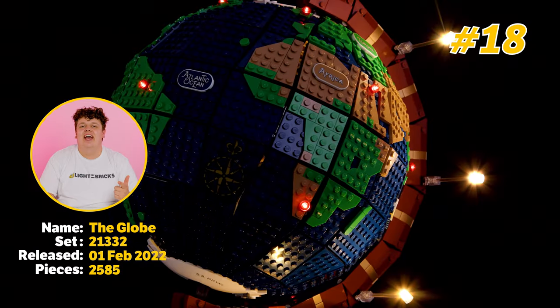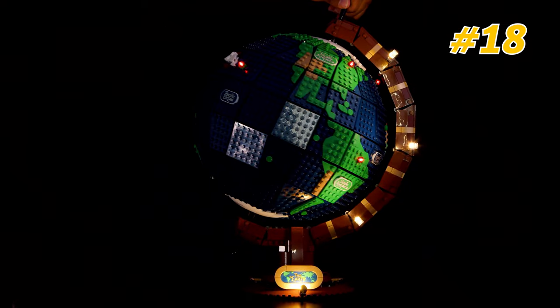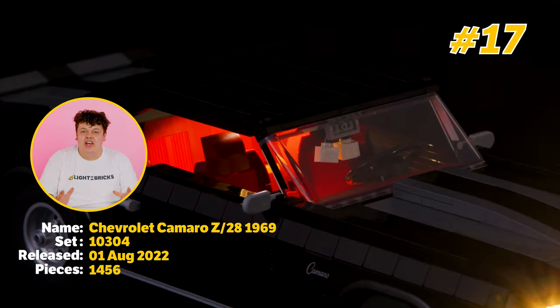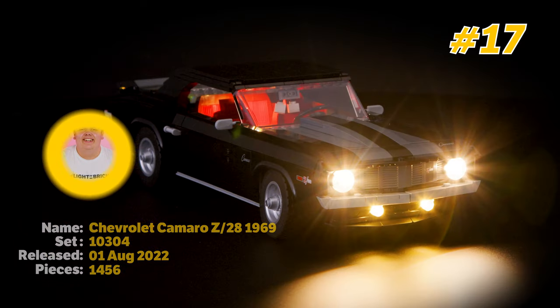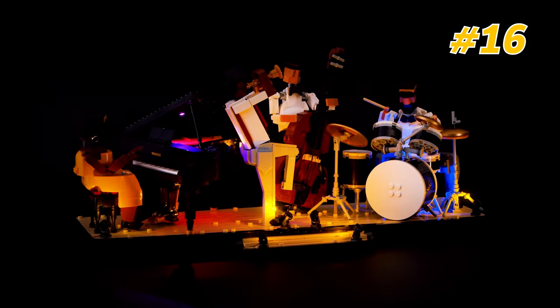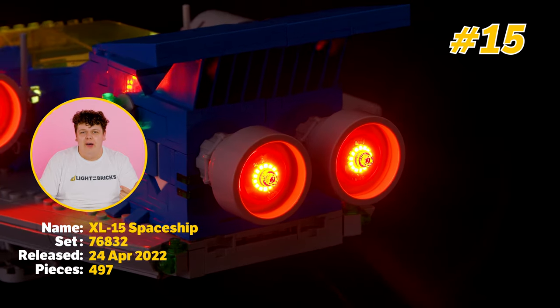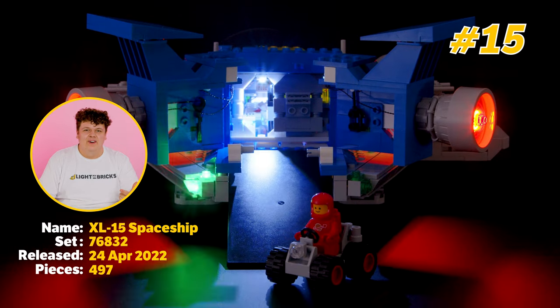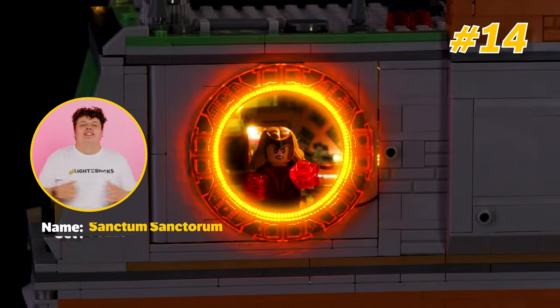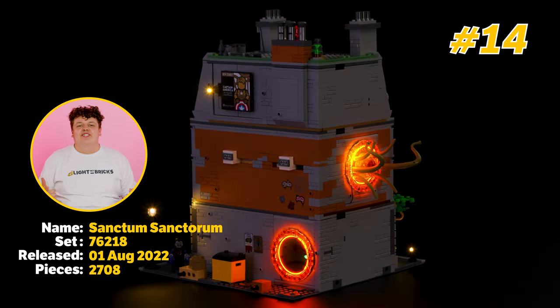Take a spin and choose your location with number 18, the Globe set. Drive away with the Chevy Camaro at number 17. Head down to the club because number 16 is the Jazz Quartet. Put on your space suit because we're exploring the galaxy with number 15, the Galaxy Explorer. Step into the multiverse with number 14 being the Sanctum Sanctorum from Dr. Strange.